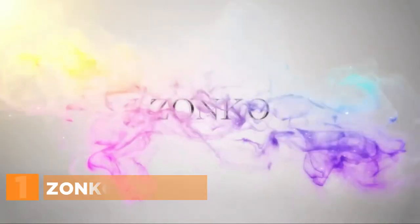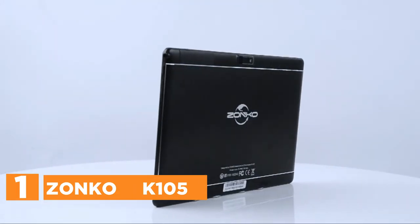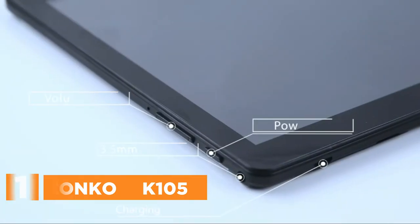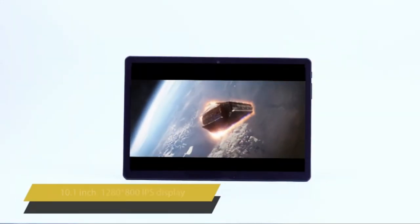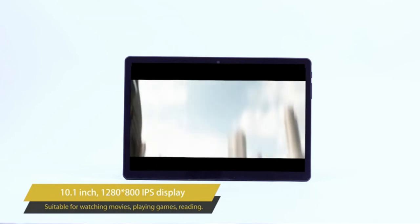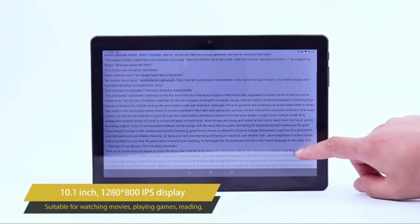The top pick on our list is the Zonko K105. This tablet supports 2-SIM card insertion, allowing users to make calls and send text messages to anyone, anywhere, at any time — even without Wi-Fi. Its 2.4G wireless connection makes it ideal for quick connectivity. With 32GB of internal storage, it runs a variety of entertainment applications smoothly including YouTube.